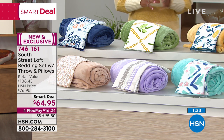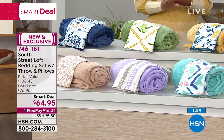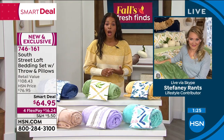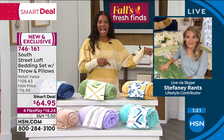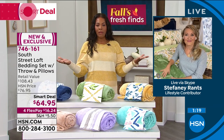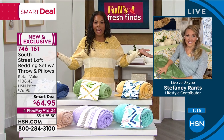And Stephanie, when it comes to the comforter, the two shams, the square pillow, the decorative pillow, and the throw — all I need now are sheets. And we've got some sheets coming up. South Street Loft really made it easy, and on FlexPay it's $16 and change to get it home.